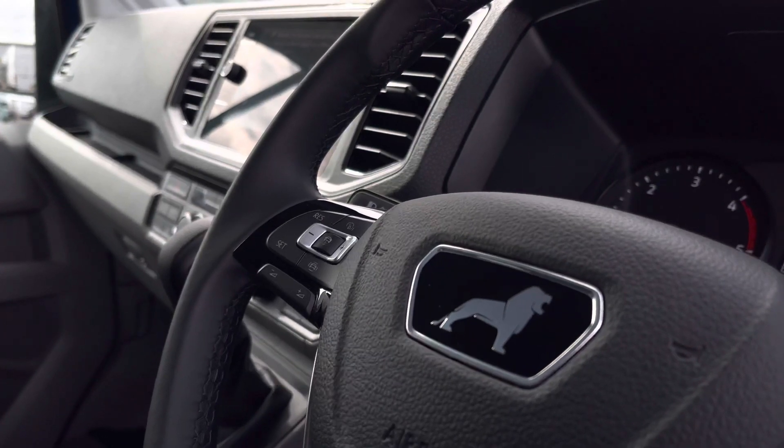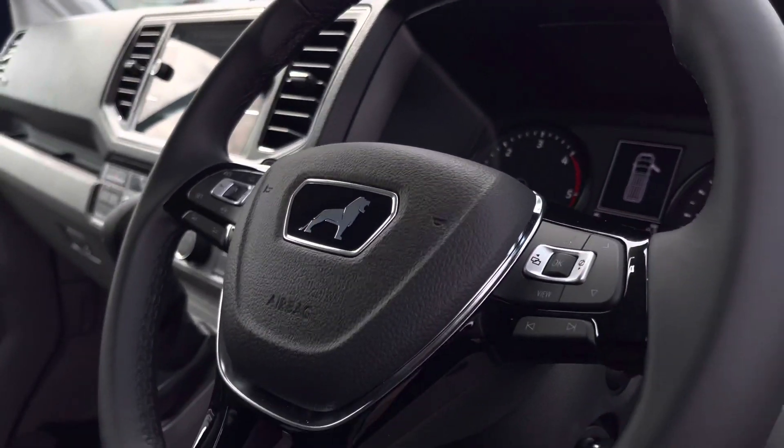The van also comes with a three-spoke multi-function leather finished steering wheel. This vehicle comes with minimum one year manufacturer's warranty and one year's roadside assistance. For any further information you can inquire online or call us on 0121 514 0632. Thank you very much for watching and goodbye.